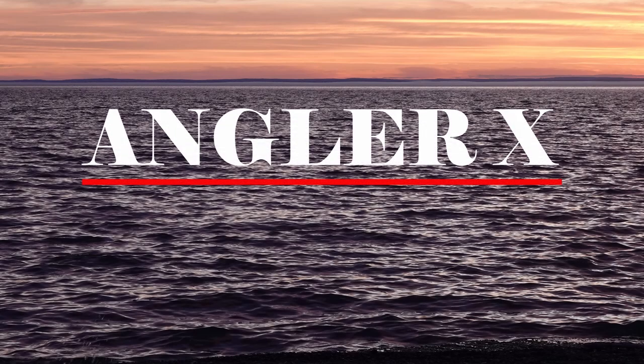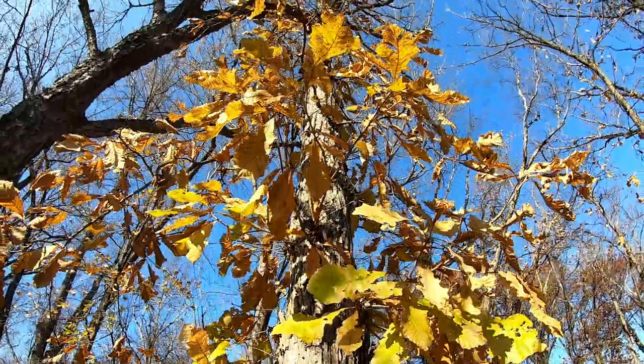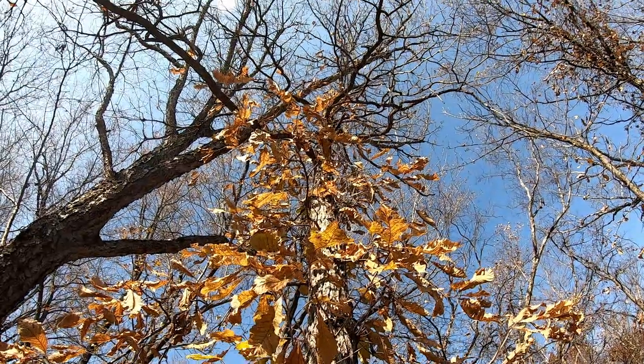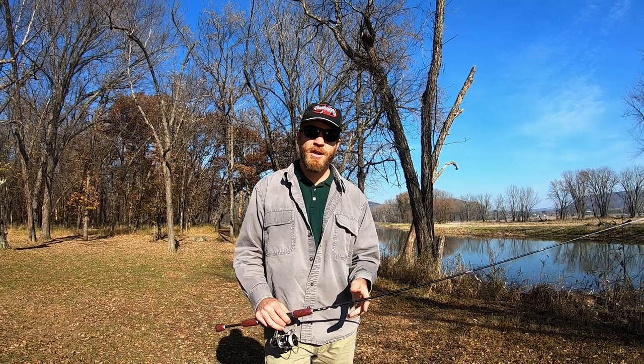What's up everybody? Welcome to another AnglerX video. In this week's video I'm down on Pool 9 with Dave from DWS Outdoors. Now when Dave got a hold of me and wanted to come up and fish the Mississippi with me, he said, 'Lance, let's go catch some perch.' I said, 'Well Dave, I don't really go for perch in the open water, but let's go see what we can find.' Watch this video and you'll see what we did find down on Pool 9 fishing for perch.